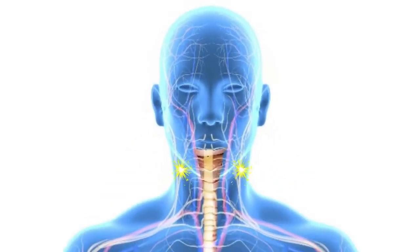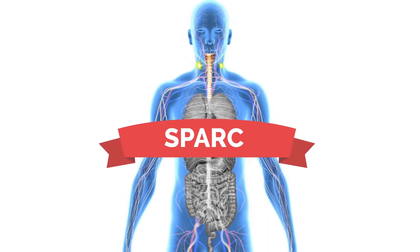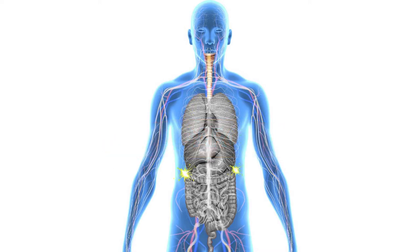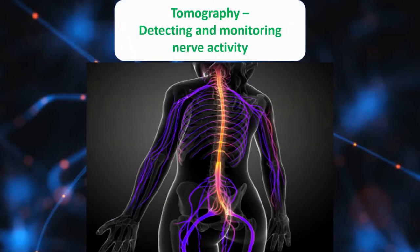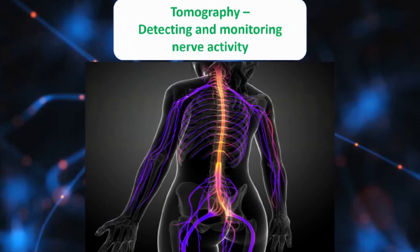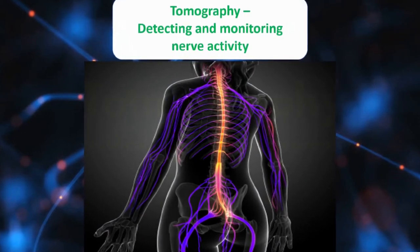By advancing state-of-the-art technologies, SPARC aims to manipulate peripheral nerves and their electrical signals to improve the treatment of conditions such as heart failure and diabetes. SPARC scientists use contemporary tools like tomography to detect and monitor the structural and functional changes of peripheral nerves as they modulate organ function.